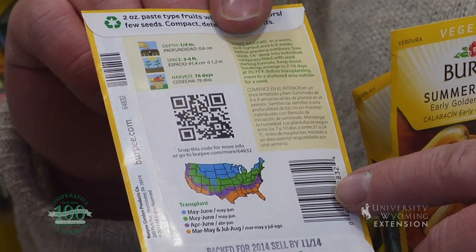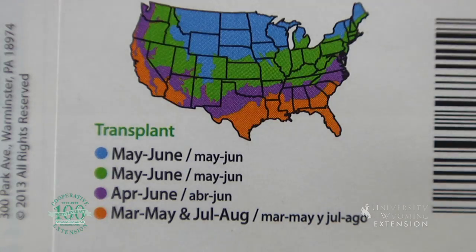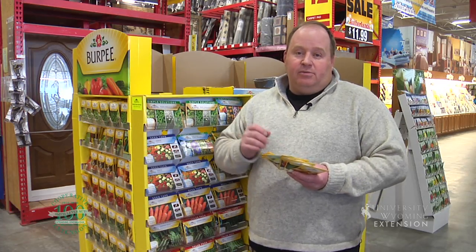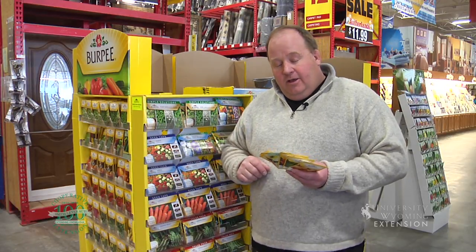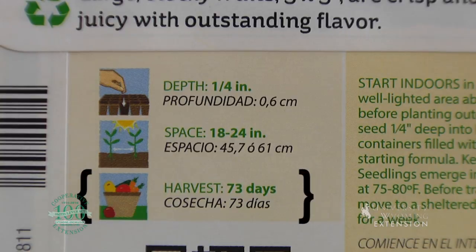As we look at the back of the package, it will give us information about when we can plant this, when we can plant it outside. There's a lot of variation in Wyoming's climate, and in different parts of the state the seed can go out at different times. The most important information might be how deep to put the seed — a really common mistake is putting the seed too deep, where it germinates and doesn't make it out of the ground. Also, how much space the plant needs, and how many days it'll take to mature and produce what we want.